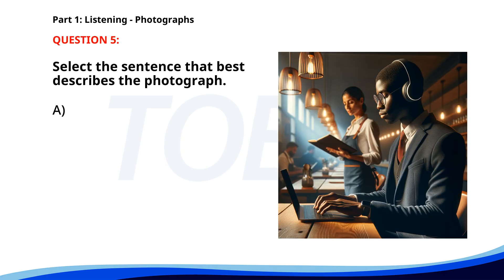Number five. A. Several people are having a conversation in a park. B. Two people are walking along a beach. C. A man is working on a laptop in a cafe. D. A woman is speaking to a group in an office. The correct answer is C: A man is working on a laptop in a cafe.